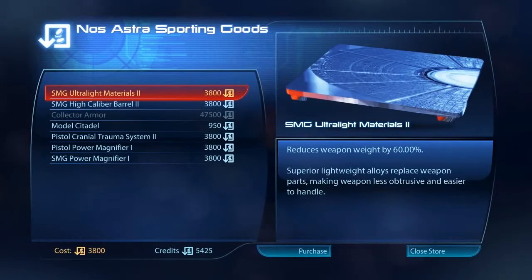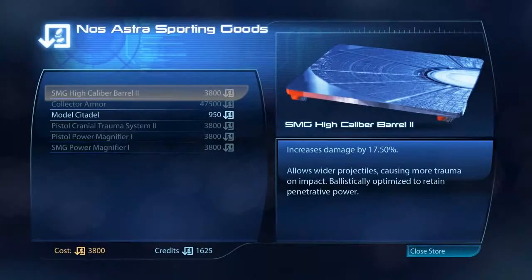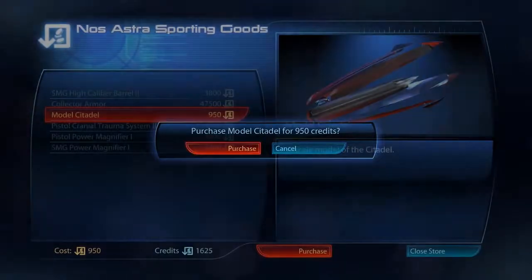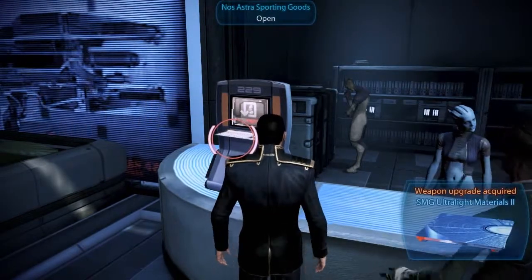Welcome to Nos Astra Sporting Goods. Our selections include rare technology upgrades from the Terminus Systems. Thank you for shopping at Nos Astra Sporting Goods — I can keep you safe.